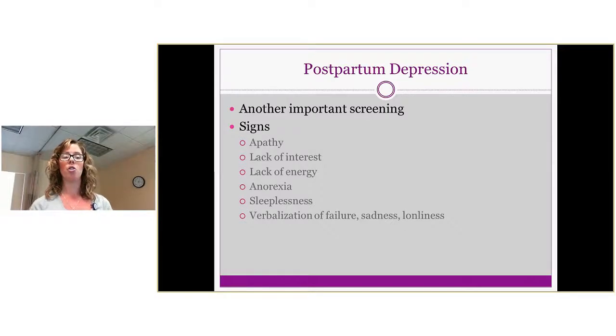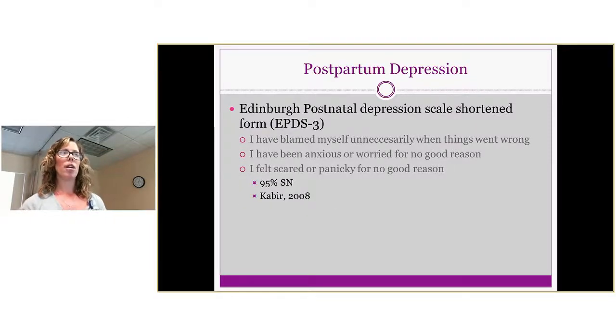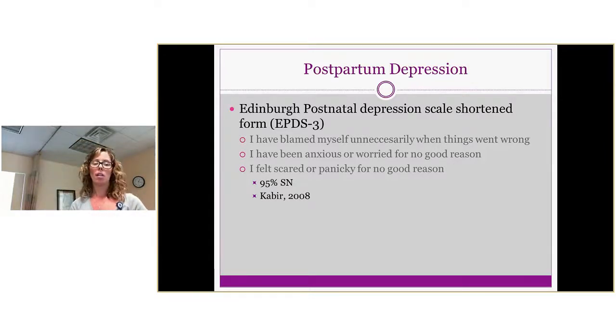Postpartum depression is important to screen for, especially if seeing patients earlier on. Signs to look for include apathy, lack of interest, lack of energy, anorexia, sleeplessness, and verbalizing feelings of failure. An easy screening tool is the Edinburgh Postnatal Depression Scale — a shortened version with three questions: Do you blame yourself unnecessarily when things go wrong? Have you been anxious or worried for no good reason? Do you feel scared or panicky for no good reason? If they answer yes to all three, there's a 95% sensitivity. Refer these patients to a physician or psychiatrist.